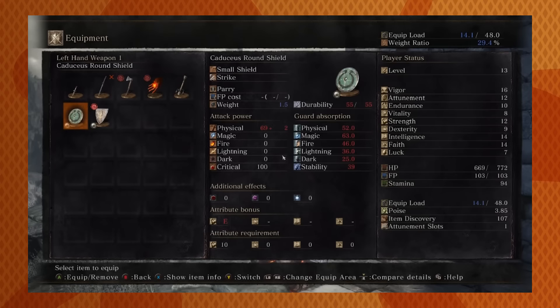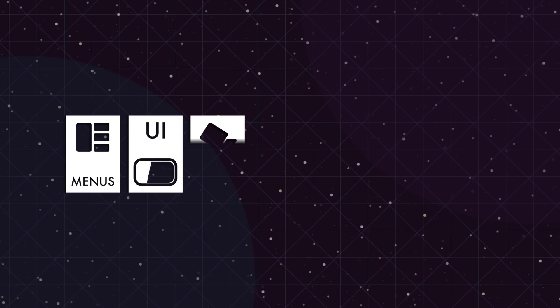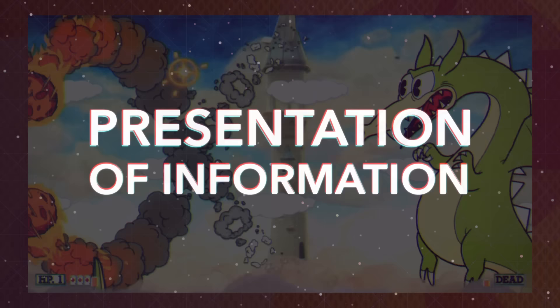Welcome back to another installment of Good Design, Bad Design, where we look at how games approach graphic design. While there's a lot of overlap between the two, good graphic design isn't exactly the same as good art. Good graphic design covers things like menus, UI, camera work, color choice, font choice, animation, character design, and the presentation of information.